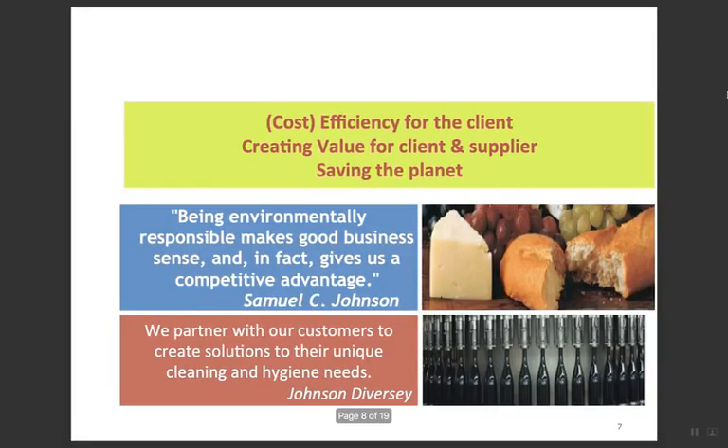PSS aims for cost efficiency for the client, creating value for both client and supplier, and saving the planet — it is related to being environmentally responsible in a way that makes good business sense. It gives a competitive advantage and partners with customers to create solutions to their cleaning and hygiene needs. The keywords are environment, business, and customers — these are the core concepts of sustainability as it relates to product, service, and system.